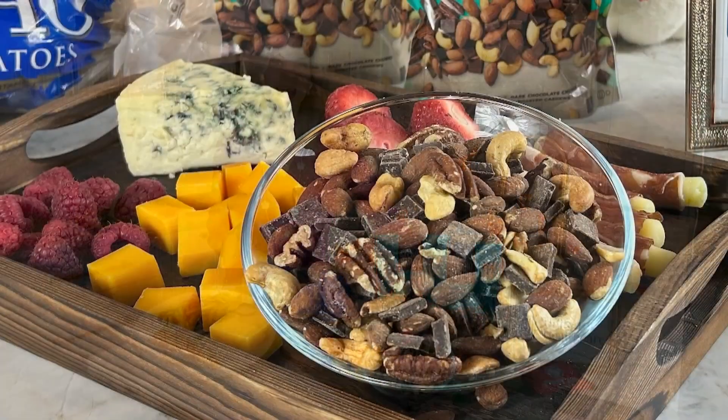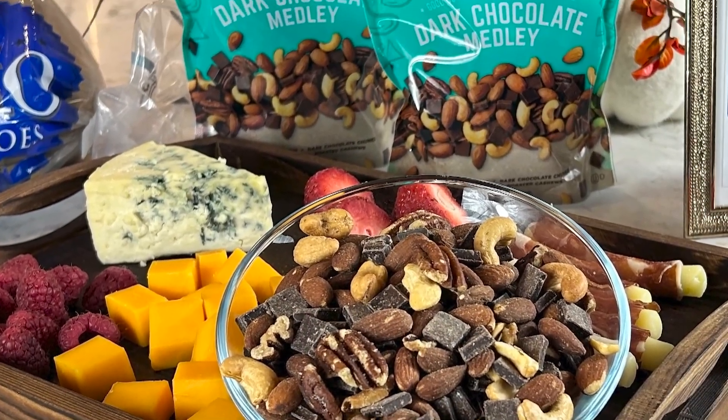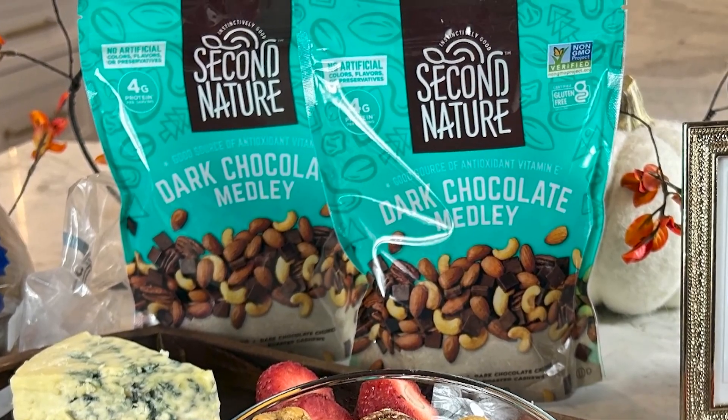When it comes to entertaining, nothing is easier than a charcuterie plate. Keep cheese, meat, and fruit on hand, and then make it extra special with a fun mix of nuts and chocolate.